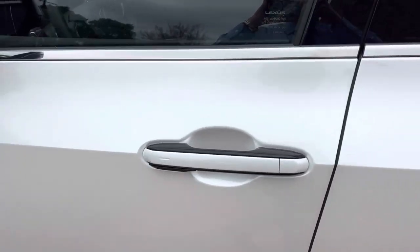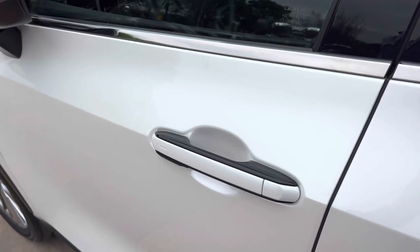This vehicle is equipped with a digital latch to unlock the vehicle — simply touch behind the door handle.